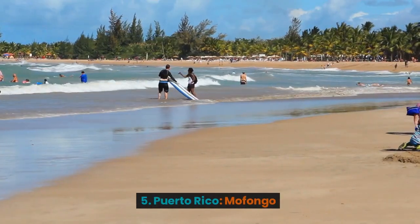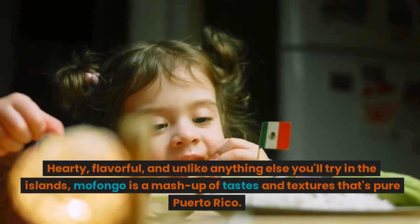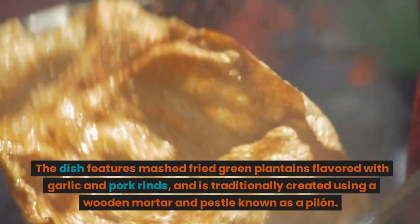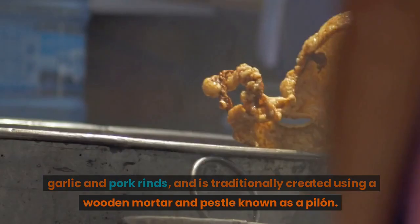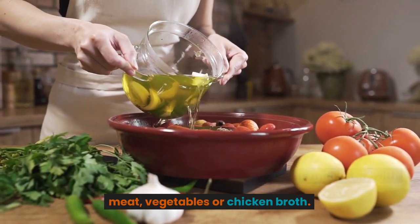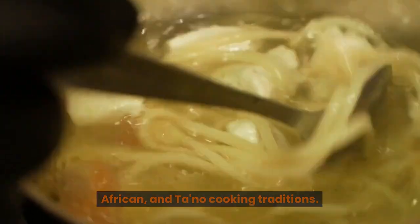5. Puerto Rico: Mofongo. Hearty, flavorful, and unlike anything else you'll try in the islands, mofongo is a mash-up of tastes and textures that's pure Puerto Rico. The dish features mashed fried green plantains flavored with garlic and pork rinds, and is traditionally created using a wooden mortar and pestle known as a pilon. Mofongo can be eaten as either a side dish or the main star, with meat, vegetables, or chicken broth. Like much of the island's cuisine, the dish has roots in Spanish, African, and Taíno cooking traditions.